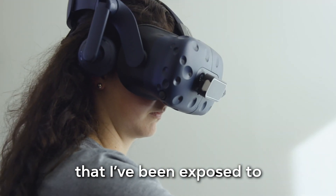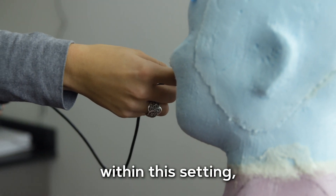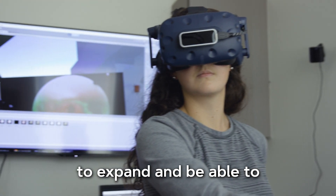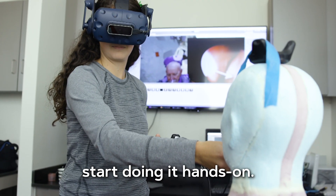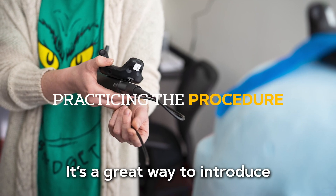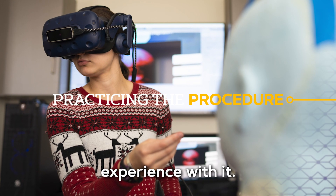This is the first virtual reality I've been exposed to within this setting, and I think it is a great area to expand and be able to give you this opportunity before you have to go in and start doing it hands-on. It's a great way to introduce the material and get experience with it.